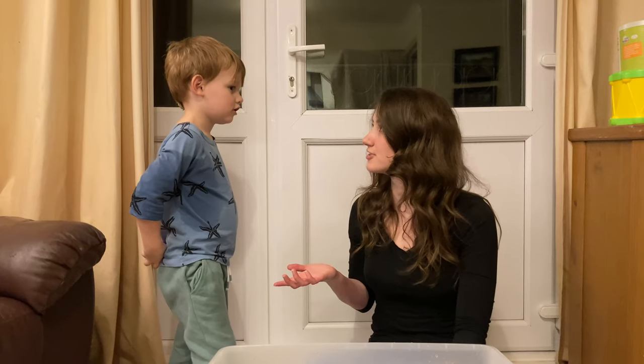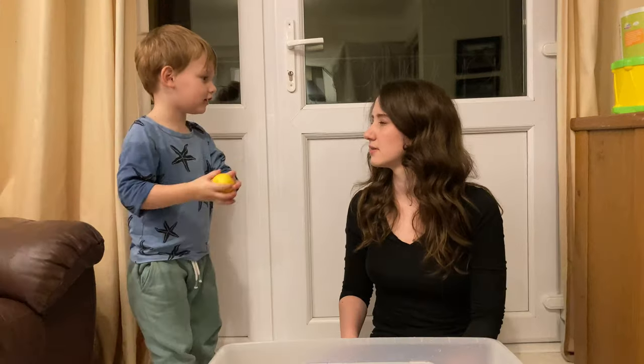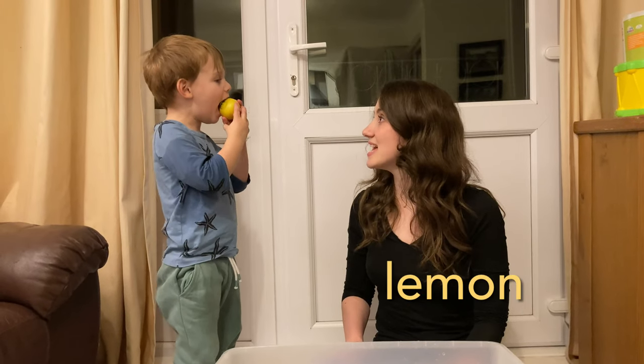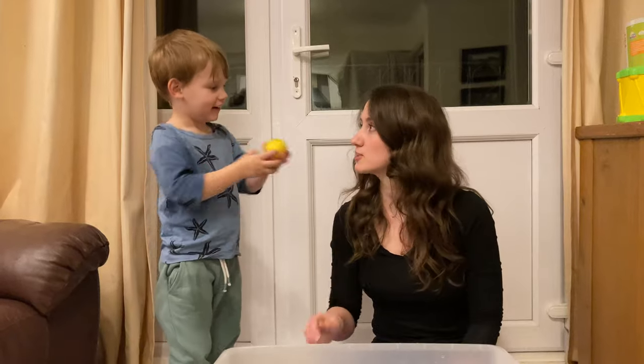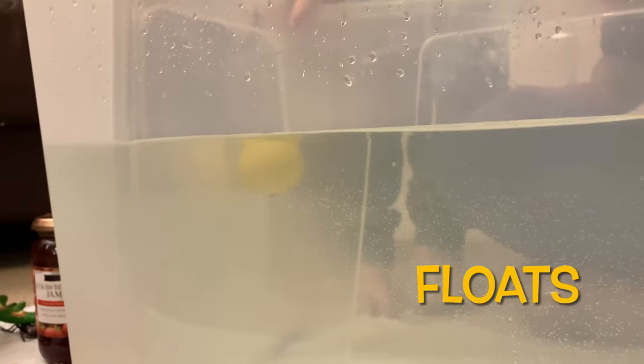What do you have? Is that a lemon? It's a lemon! All lemons are sour. Let's see if the lemon sinks or floats. Does the lemon sink or does the lemon float? Float! Yeah, it floats.